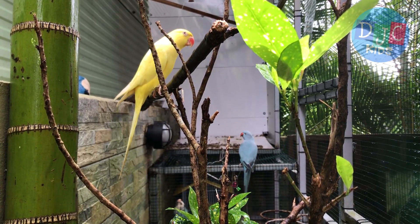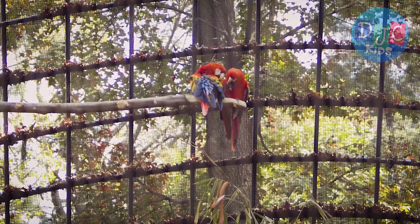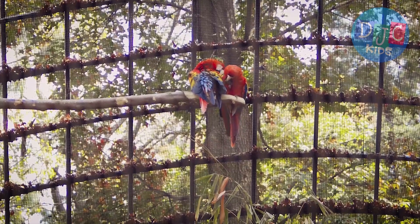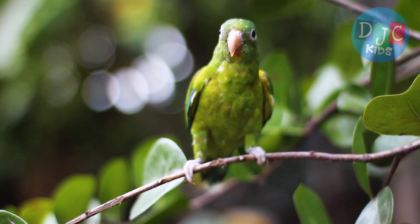There are so many types of parrots. Let's meet a few of them. First up is the macaw. Macaws are the biggest parrots, and they're known for their bright blue, red, and yellow feathers. They love to play and are super friendly.